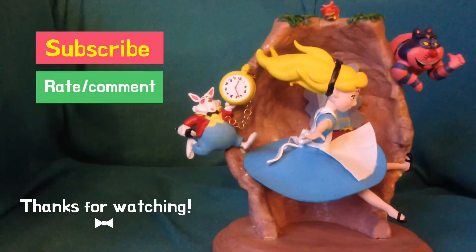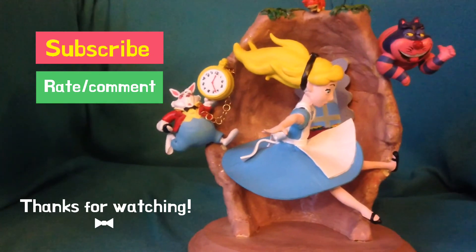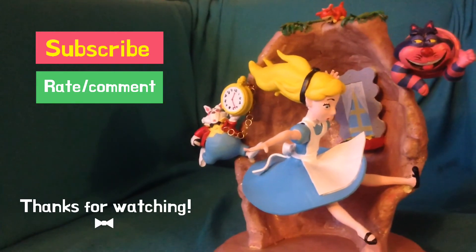Thanks for watching. I just want to say congratulations to Xaba Chipman Crafts on your 800 plus subscribers, and I hope that you will have more subscribers and more contests to come. All right, see ya, bye!